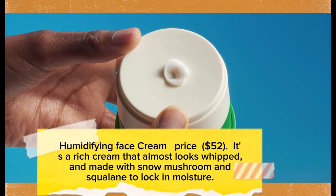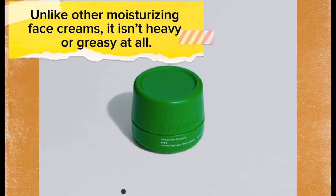The Humidifying Face Cream is priced at $52. It's a rich cream that almost looks whipped, made with snow mushroom and squalane to lock in moisture. Unlike other moisturizing face creams, it isn't heavy or greasy at all.